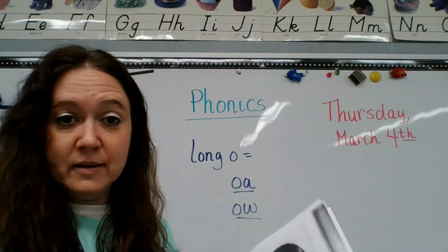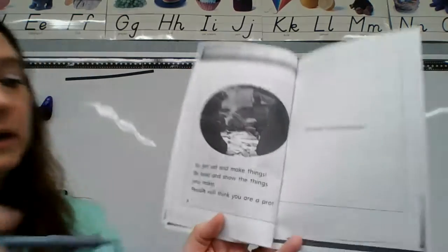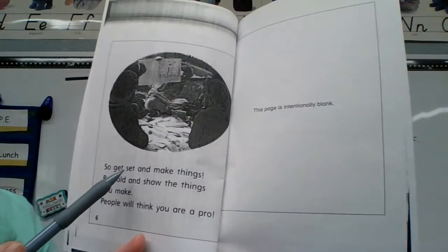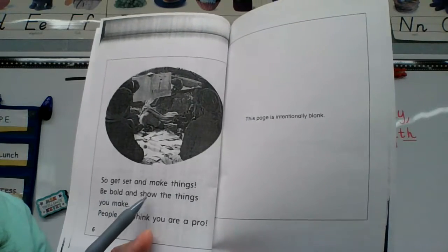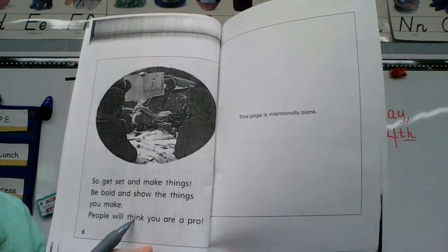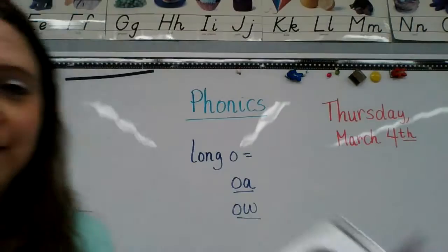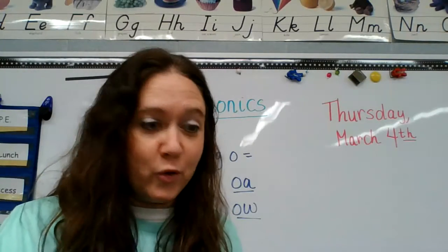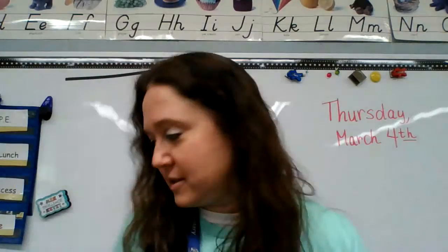And the last page. 'So get set and make things. Be bold and show the things you make. People will think you are a pro.' A pro — a professional. A professional artist, right?